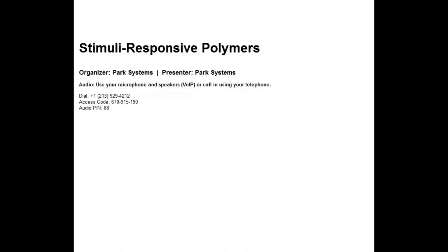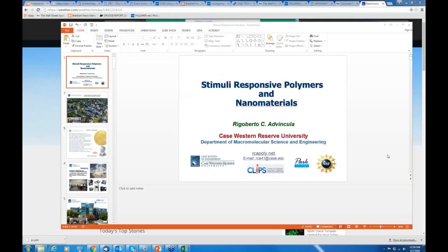Thank you so much, Jarrell. Thank you for the opportunity to reach our audience and colleagues with respect to another interesting topic in the materials and polymers world: stimuli-responsive polymers and nanomaterials.